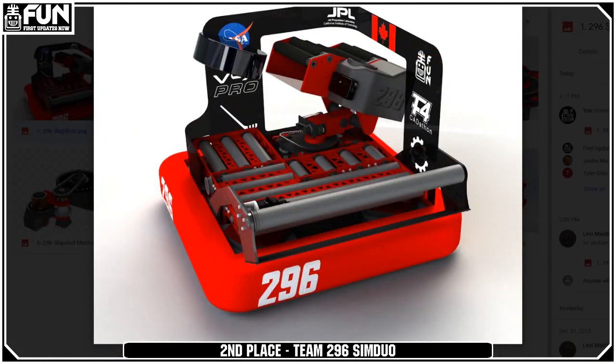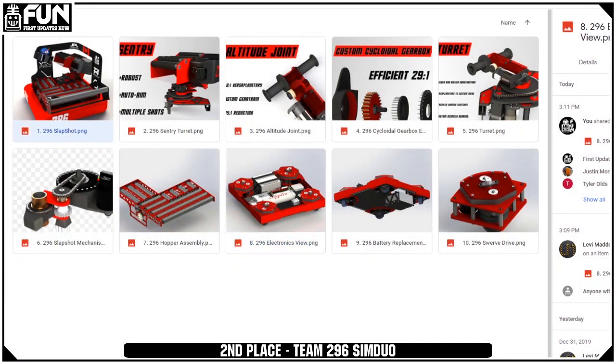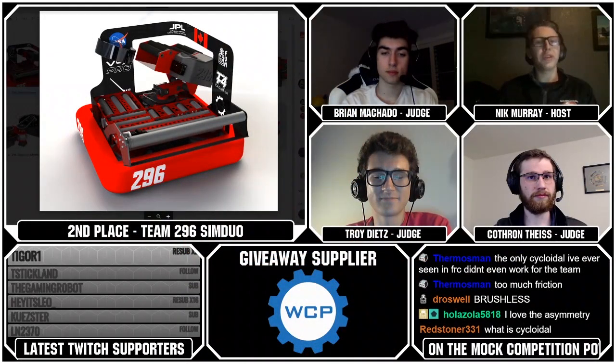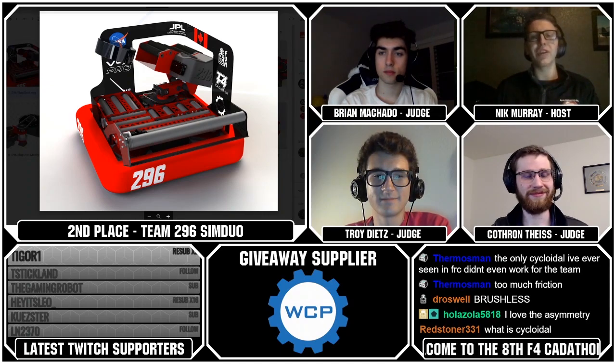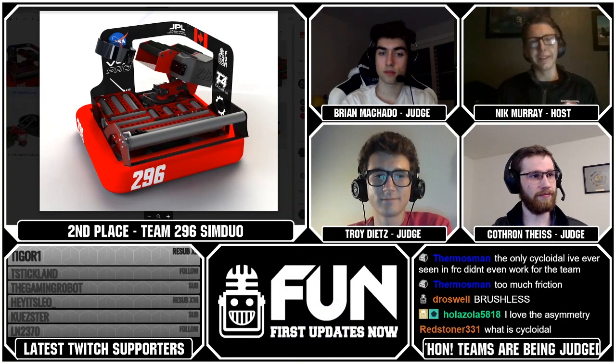I think there's sometimes a trap of just using swerve because you can use swerve and it's CAD-a-thon and who cares. But it's custom, so yeah, it works. Really great looking robot from Team 296. I love the cycloidal gearbox — I definitely did not expect to see that. It's just a very good looking robot, the aesthetics are definitely there.